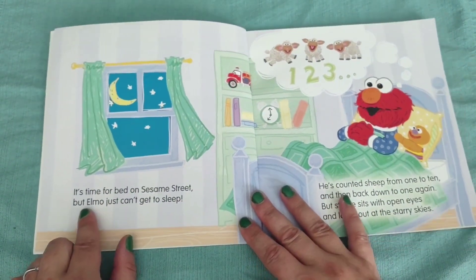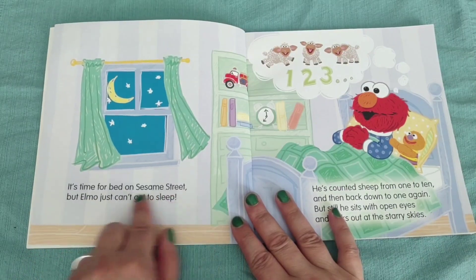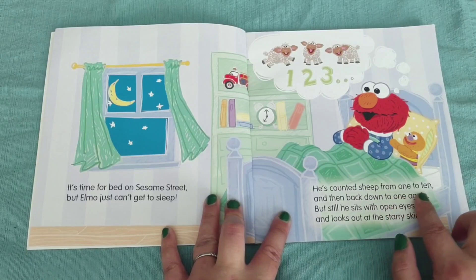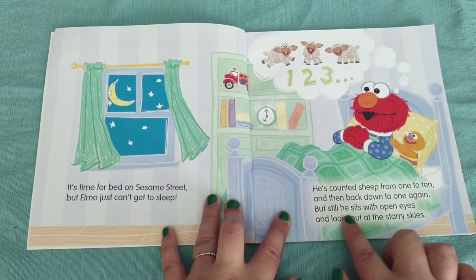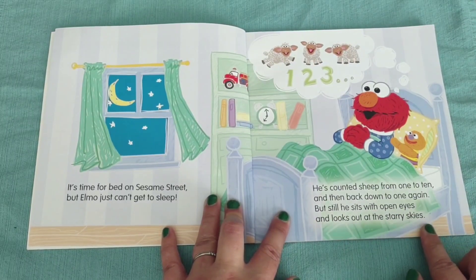Okay, let's begin. It's time for bed on Sesame Street, but Elmo just can't get to sleep. He's counted sheep from one to ten and then back down to one again, but still he sits with open eyes and looks out at the starry skies.